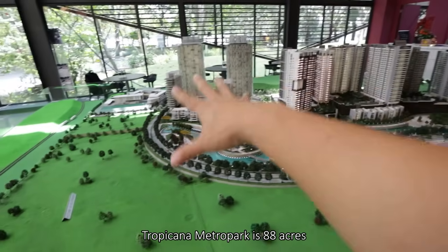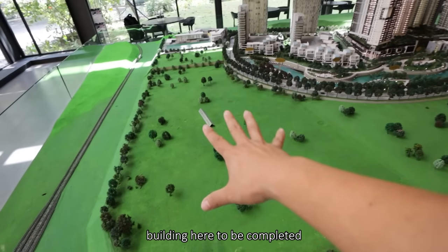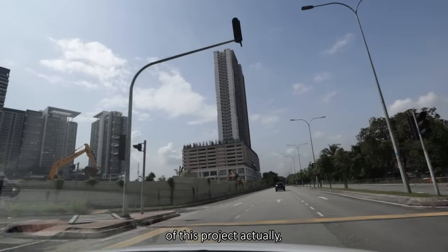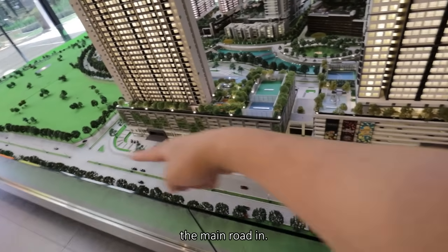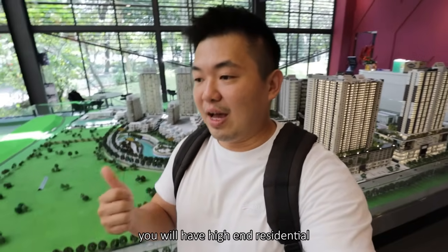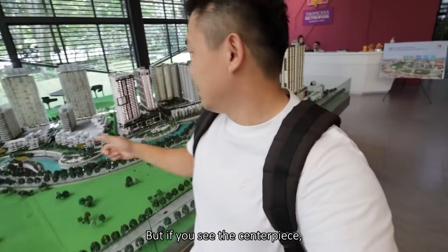In total, Tropicana Metro Park is 88 acres of freehold land and there will be two main connections — one via the Federal Highway coming in, and most of them are already built halfway, just waiting for the existing building here to be completed so they can join them together. This will be the main pathway in. The surrounding area here is a mixture of components where you have residential, high-end residential, and this is actually Subang High Technology Park where you can see a lot of factories around the area.